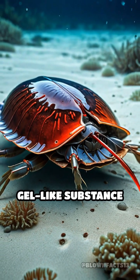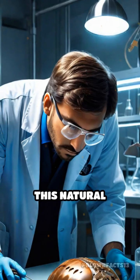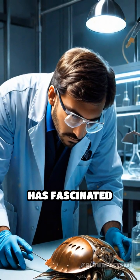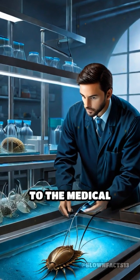When a horseshoe crab is injured, its blood forms a gel-like substance that traps bacteria, preventing infection. This natural healing process has fascinated scientists and made horseshoe crabs invaluable to the medical industry.